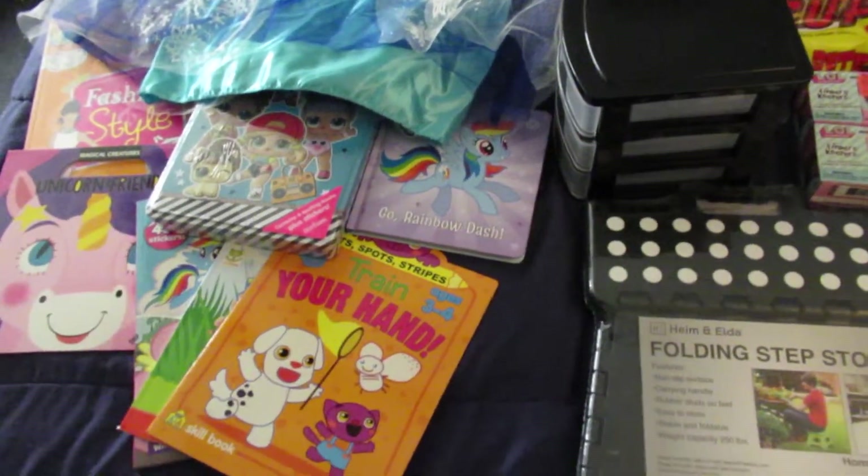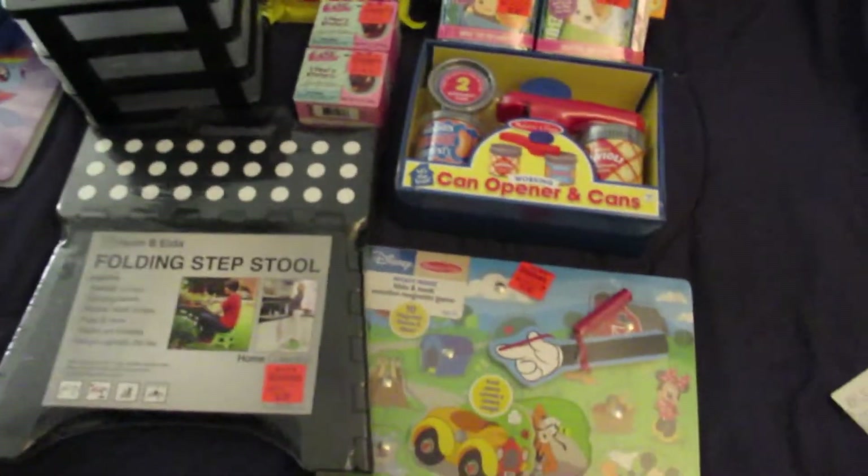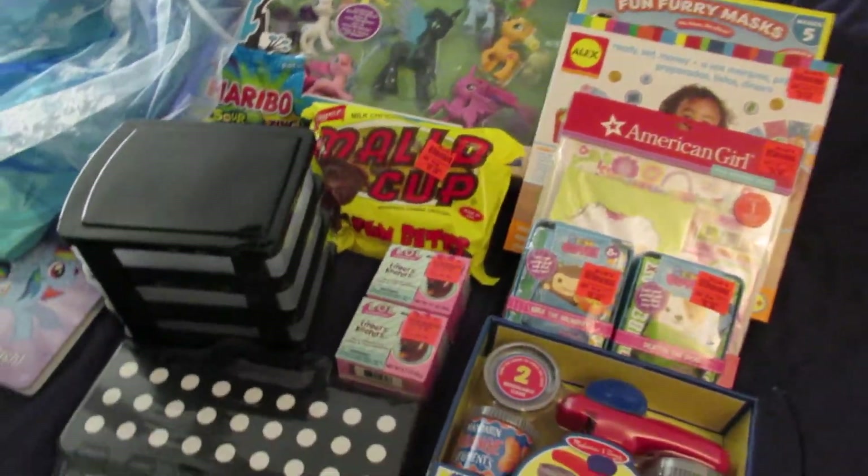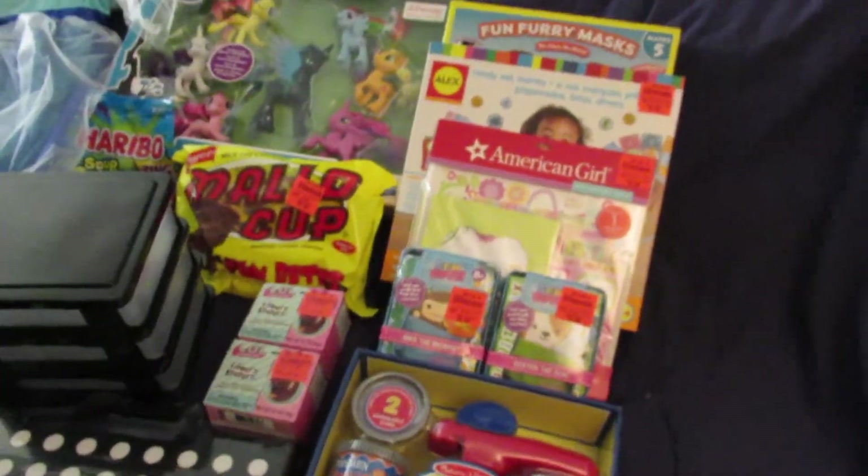Welcome back, guys. This is a haul from Ollie's Bargain Outlet. I've recently discovered this store — it's located not too far from me, and I decided to go there and check it out.